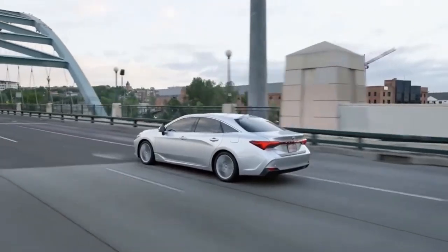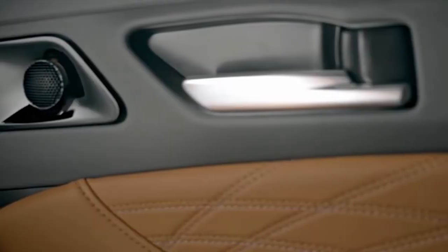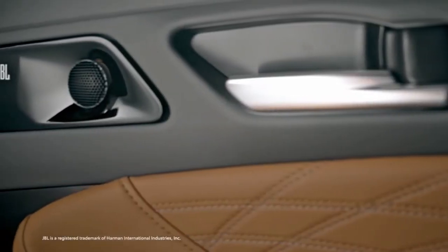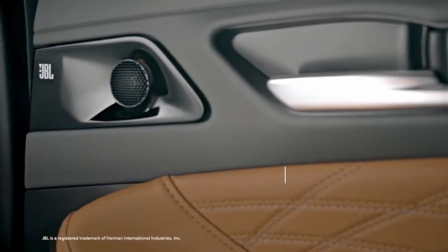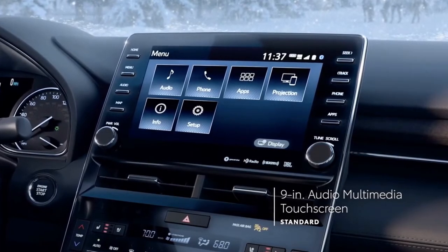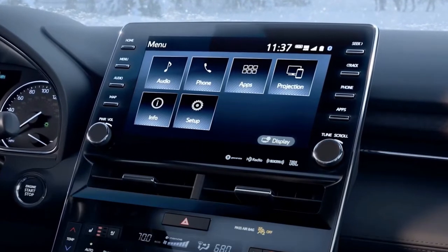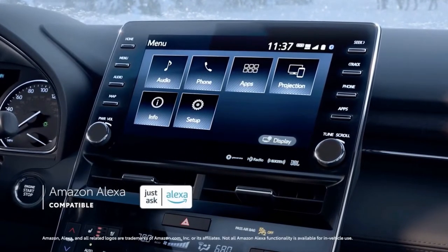The Avalon's base model XLE trim comes with amenities such as an eight-speaker sound system, Bluetooth connectivity, and Apple CarPlay and Android Auto integration. A 9.0-inch touchscreen is standard, along with Scout GPS link navigation, a Wi-Fi hotspot, and Amazon Alexa compatibility.